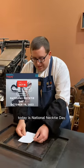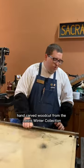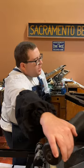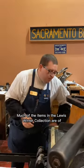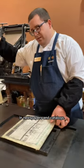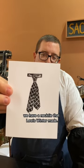Today is National Necktie Day, and in honor of today I have a hand carved woodcut from the Lewis Winter Collection made about 125-130 years ago. Much of the items in the Lewis Winter Collection are of clothing items that were used in advertisements, newspapers, and catalogs. So for today, National Necktie Day, we have a necktie that Lewis Winter made.